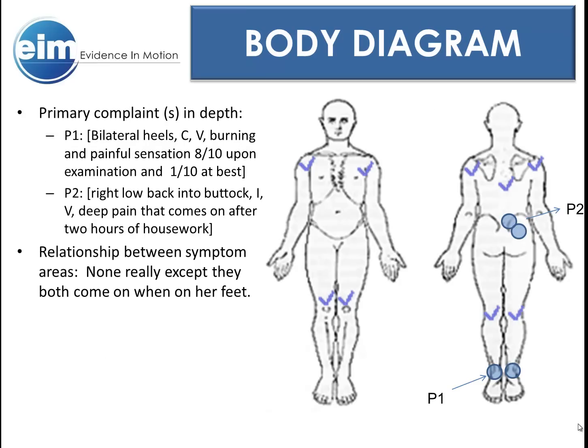Vance's primary pain, or P1, was the pain in both of her heels. Initially she only had pain in her right heel, but later that same pain was present in her left heel as well. The pain in her heels was a constant yet variable burning pain that was 8 out of 10 at its worst and 1 out of 10 at best upon examination. She reported the pain wrapping around her heel as well as going up her Achilles tendon. Aggravating factors were walking and trying to tend and play with her grandkids. Easing factors were rest and stretching her feet.